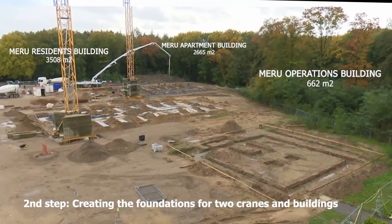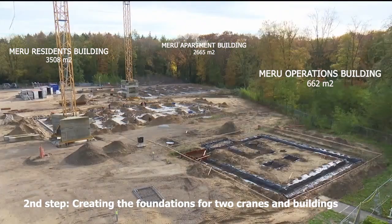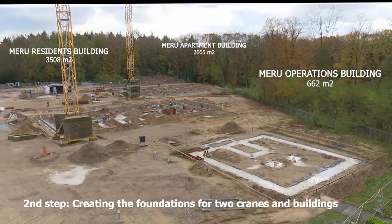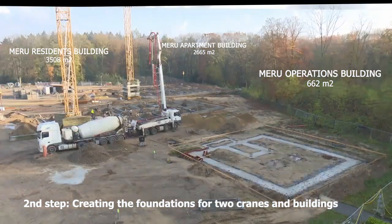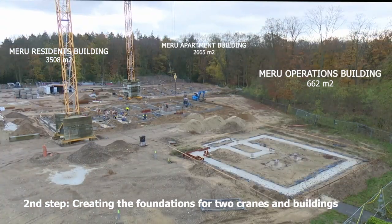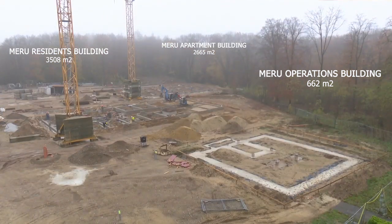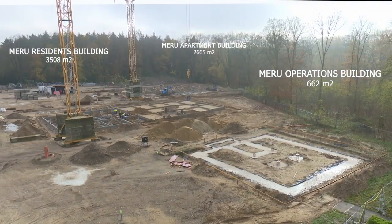You can also observe in these images the tracing for the footprints of the building foundations, which was done with the help of a specialized surveying company. We made sure to double-check the results of this surveying company so that we do not risk that the buildings are not properly vastu-oriented.